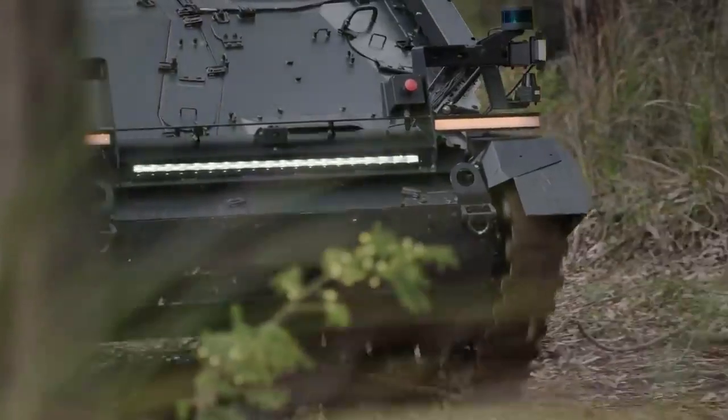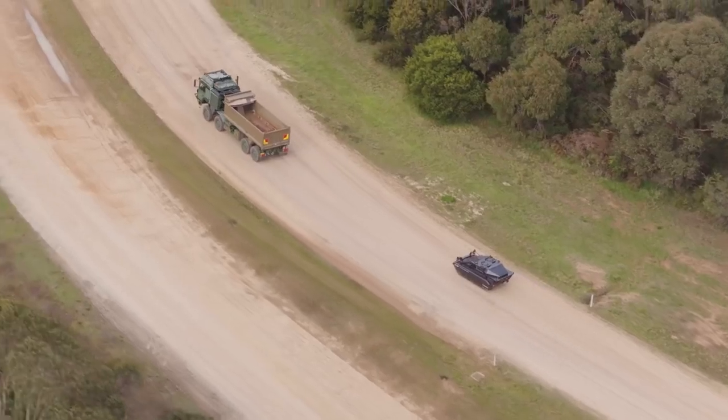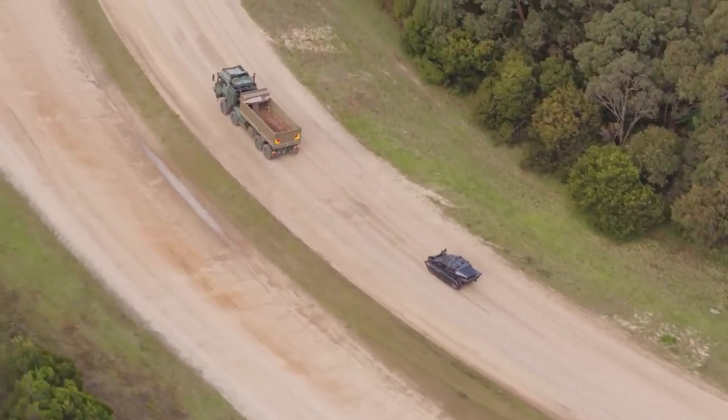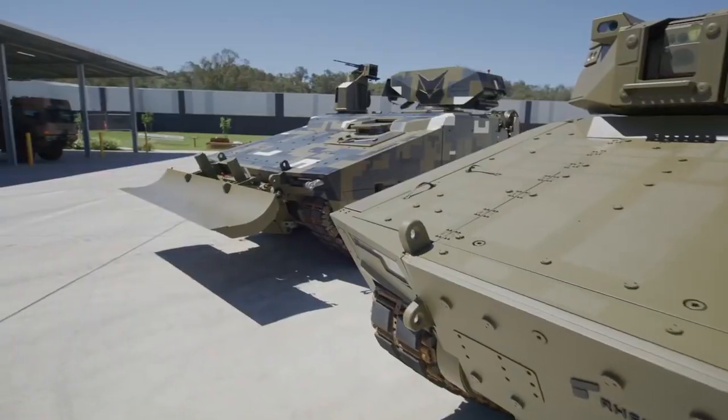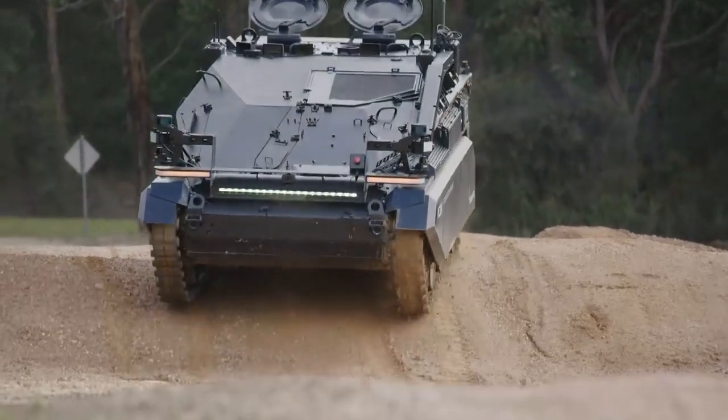The ACW Weasel is Royal Mattel's first platform-agnostic autonomous vehicle. The autonomous kit can be integrated into any wheeled or tracked vehicle, which means we can integrate this system into our HX trucks, Boxer vehicle, and also the Lynx vehicle. Our main priority is to improve soldier safety.